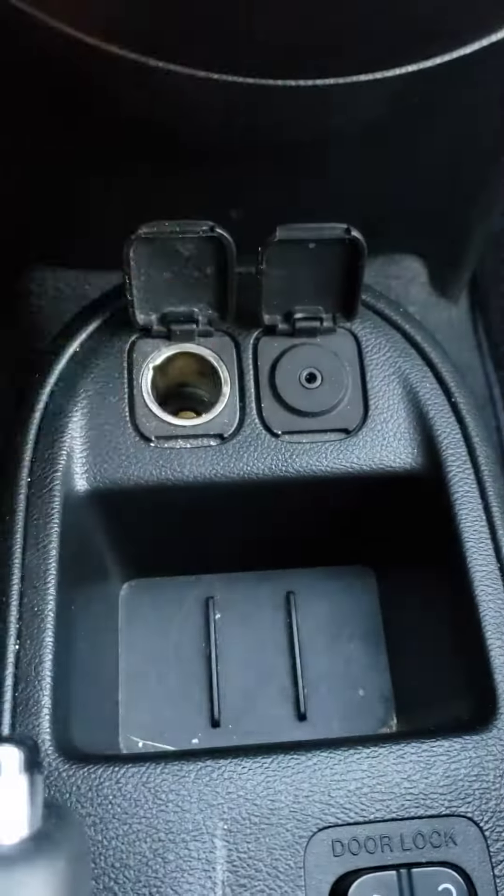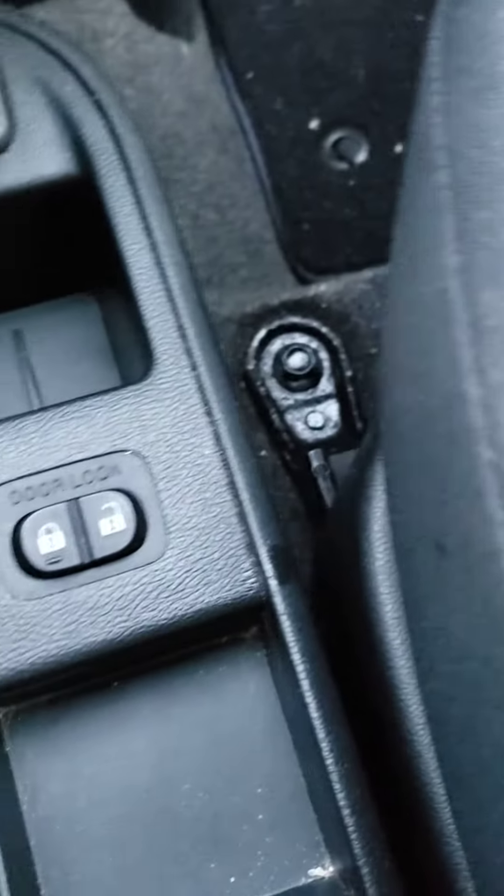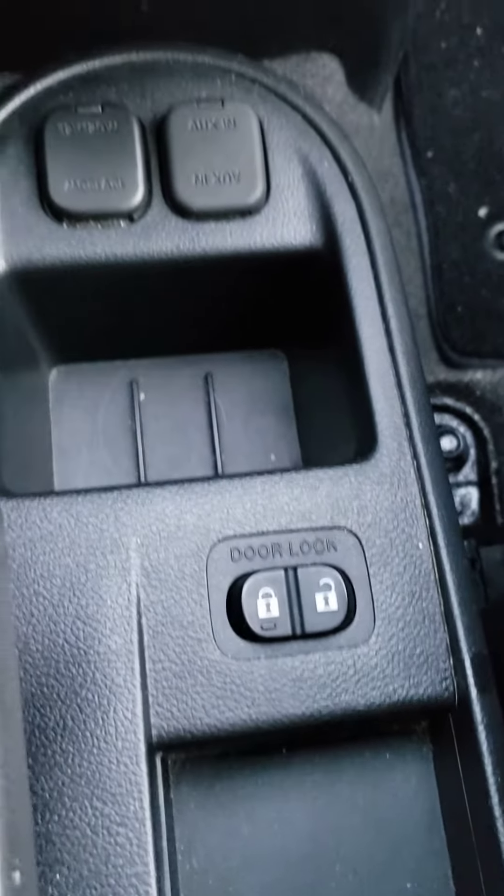You got your chargers here, one auxiliary cord, and the door open and lock there.